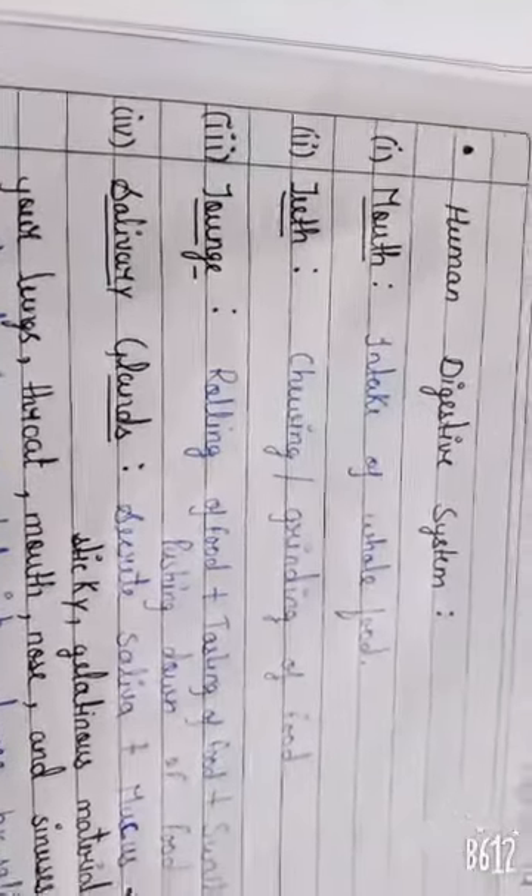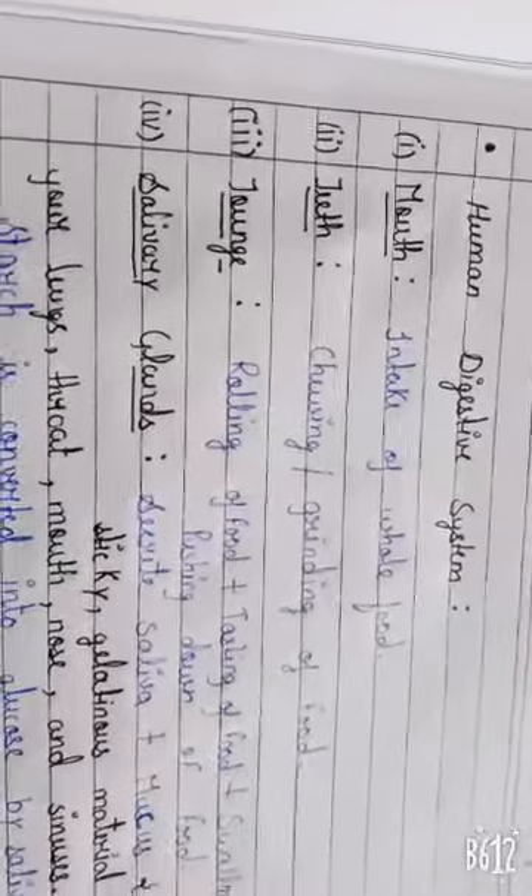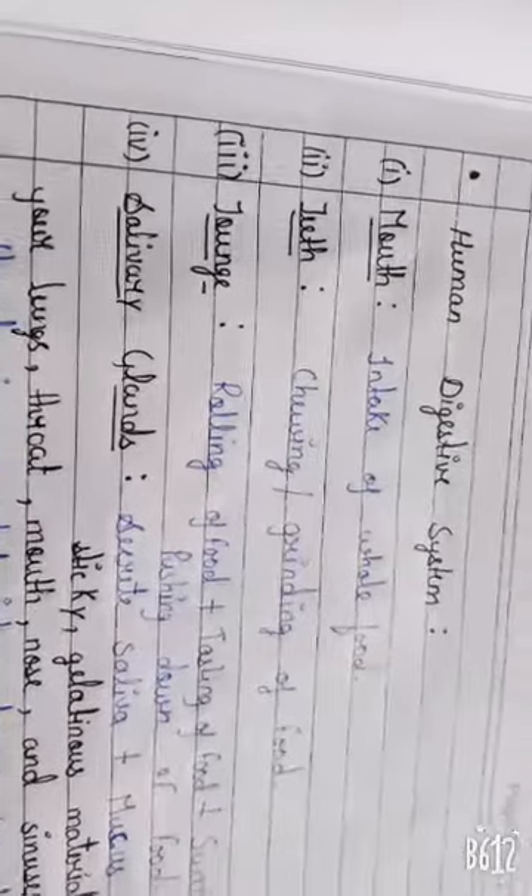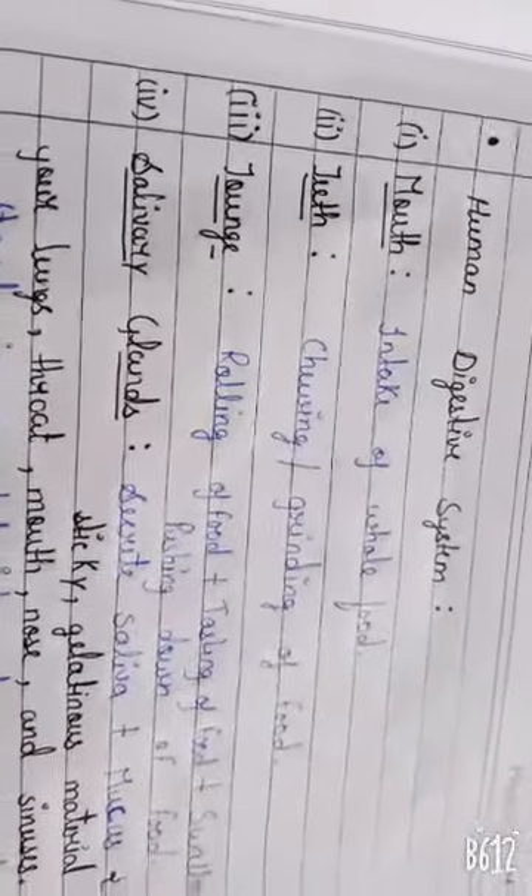Then it comes the turn of teeth. Teeth help us to chew our food and it also turns our food into a paste.